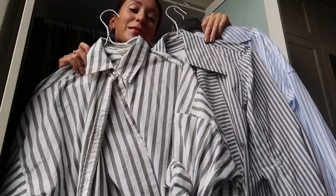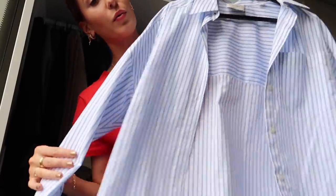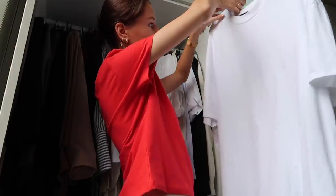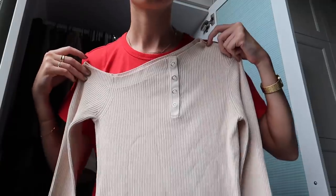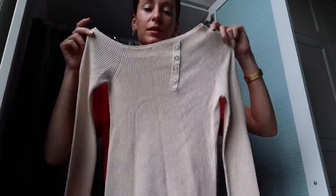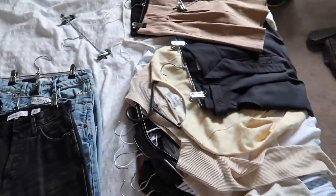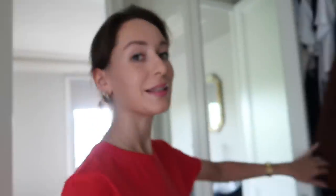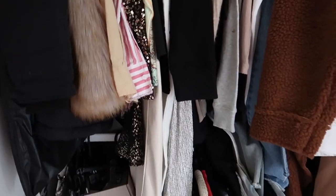I currently have three stripy shirts in my wardrobe. I think I'm going to sell this blue and white one just because I very recently got that other blue and white cropped one that you saw in the last video. This is a men's size large t-shirt and I have not worn it, so this is being sold. These half-off-the-shoulder tops aren't really for me, so we're selling those. I keep a pretty concise wardrobe usually, but this is the wardrobe where I keep all the things I'm planning on selling. A lot of this stuff is listed on my Depop. This is a very intimidating cupboard.